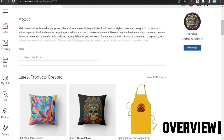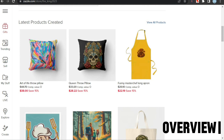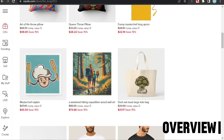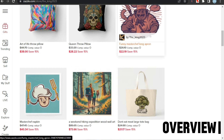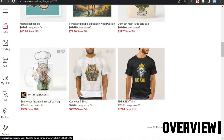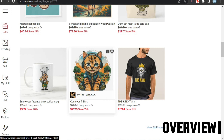Now let's move on to the design and product review. The first thing I noticed is that there are no categories. Making categories makes your shop look appealing and organized, and also makes it easier for customers to find similar designs, so you should try making some. The next thing is that the owner is making shirts, pillows, and notebooks, which don't look good together. I'll recommend you to open different stores for different types of products.